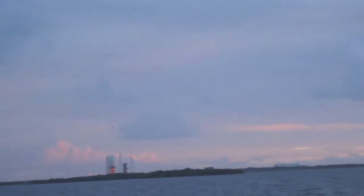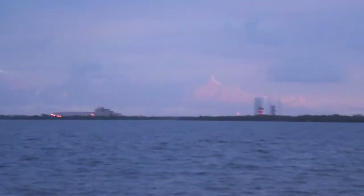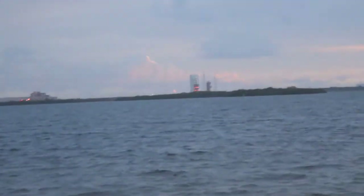Coming up on 2 minutes. T-minus 2 minutes. EPA script running. Hydro-press 4,000. Everything is go. At T-minus 1 minute 20 seconds, the team will begin securing the second stage liquid hydrogen tank. T-minus 1 minute 40 seconds. T-minus 1 minute 30 seconds.